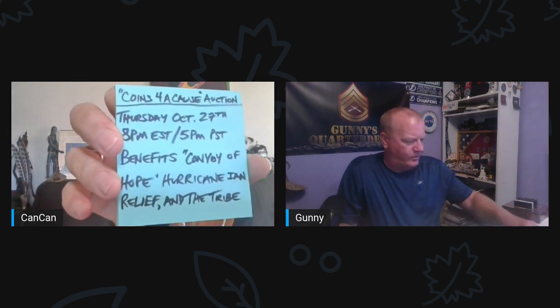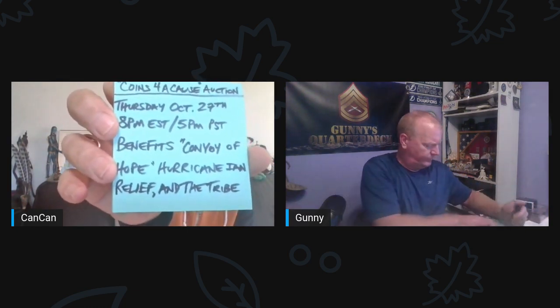Hey, everybody. Hey, Gunny. What's up, Ken-Kan? I'm going to keep my word, and we are going to have a Coins for Cause auction tomorrow, which will be Thursday, October 27th at 8 p.m. Eastern, 5 p.m. Pacific. It will benefit Convoy of Hope, Hurricane Ian Relief, and it will benefit the tribe.